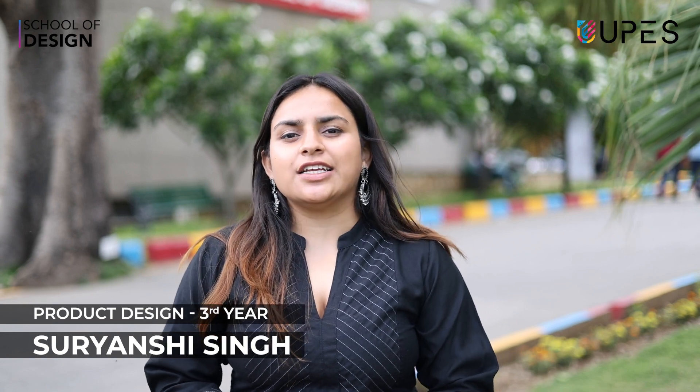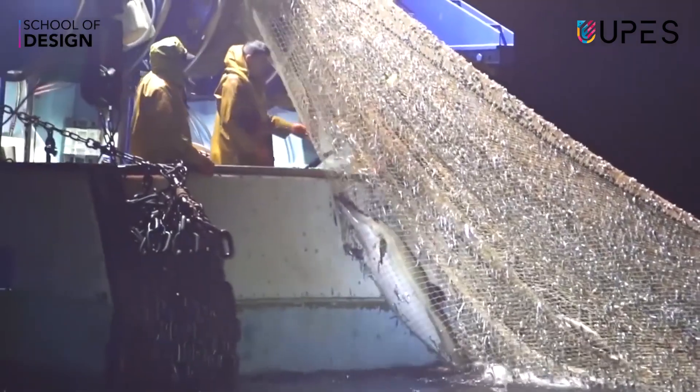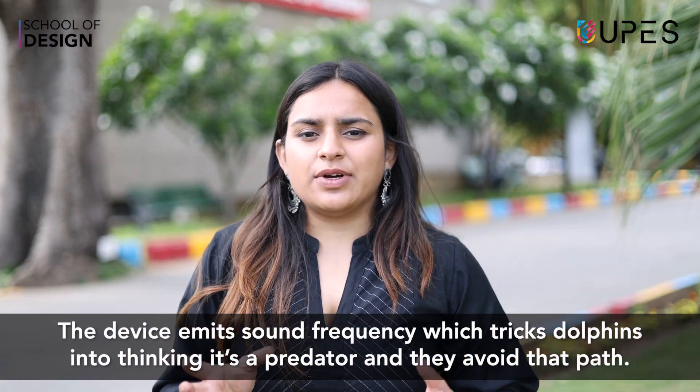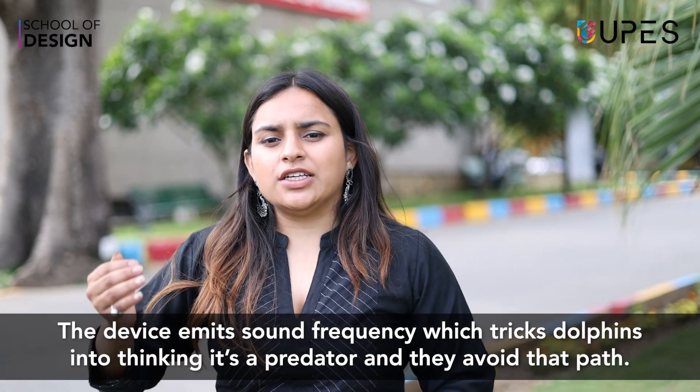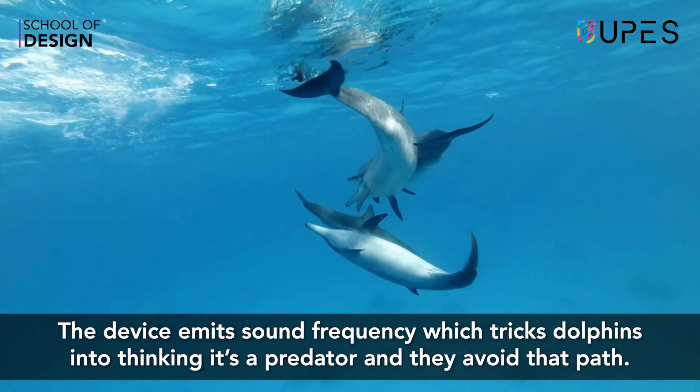Right now I'm doing my project in a technically complex product — a Dolphin Excluder Device. Basically, we are making a dolphin excluder device. Our problem was that dolphins get trapped when people are fishing, so we use a frequency in the device which only dolphins can hear, so they can predict that it's a dangerous spot and retract their path.